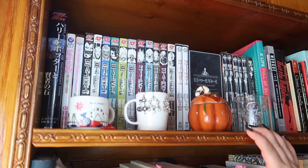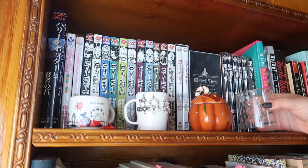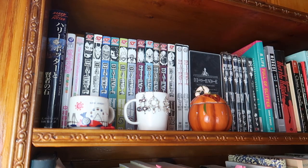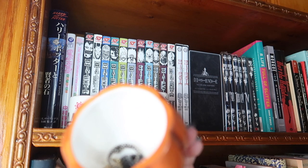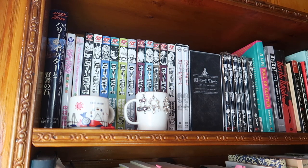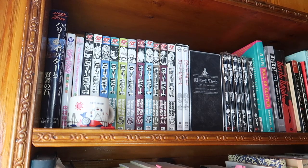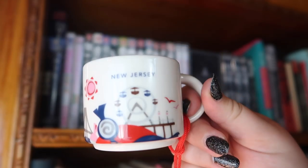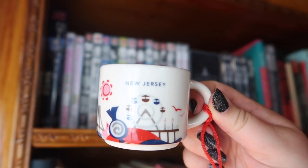Welcome to the other bookshelf! I have a few little display items here: a shot glass with a skull in it, a pumpkin with some earrings in it — it's fall all year round in my heart — a mini Starbucks cup I hang earrings off of, and a little New Jersey Starbucks Christmas ornament mug. Now back to the books.